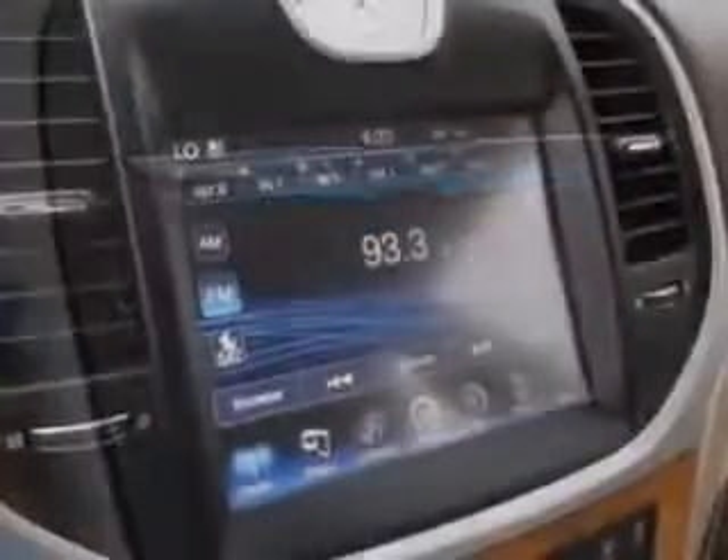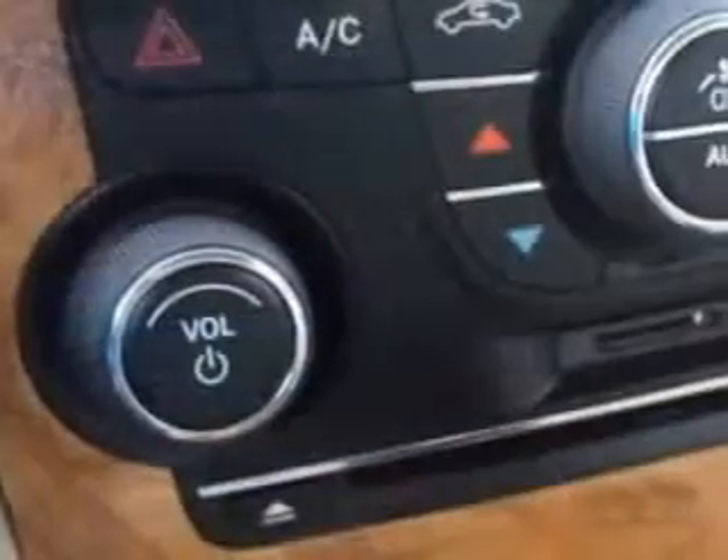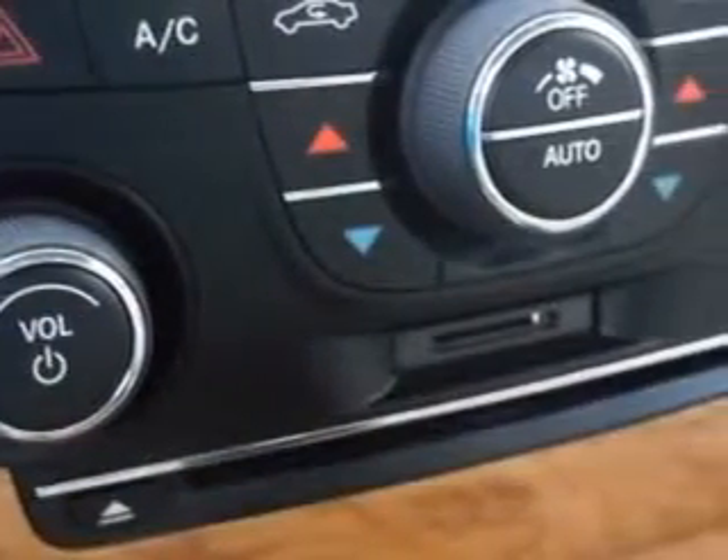rich leather upholstery, heated driver and passenger seating, fuel data display, power tilt and telescoping steering wheel, heated outside mirrors, heated seats, power lumbar seats, leather upholstery, power driver and passenger seating, push-button start, backup camera, tire pressure monitoring system, and much more.